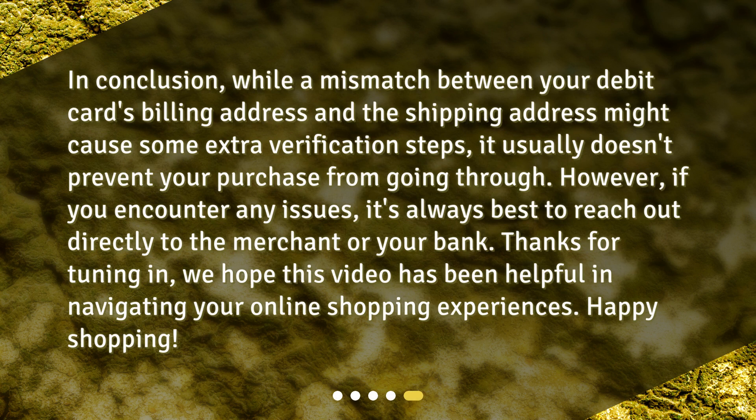In conclusion, while a mismatch between your debit card's billing address and the shipping address might cause some extra verification steps, it usually doesn't prevent your purchase from going through. However, if you encounter any issues, it's always best to reach out directly to the merchant or your bank. Thanks for tuning in — we hope this video has been helpful in navigating your online shopping experiences. Happy Shopping!